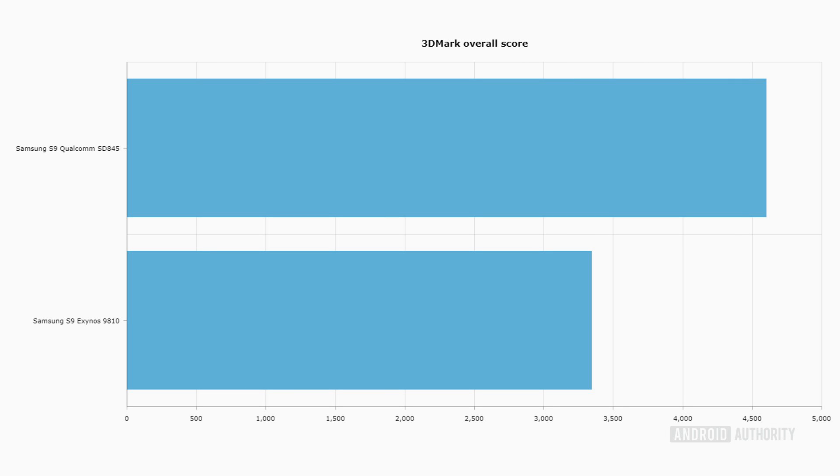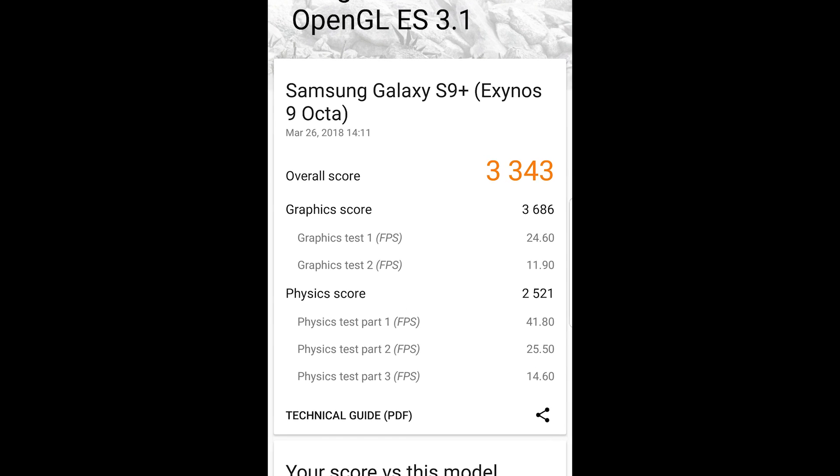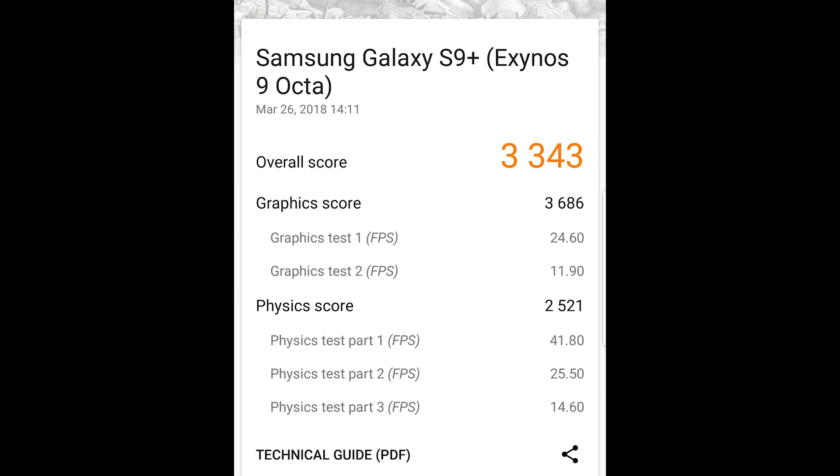When you look at 3DMark, which is a very heavy GPU test, we can see that the Snapdragon 845 scored 4,695. Quite a way down is the Exynos with 3,343. So again, a big marked difference in GPU performance.